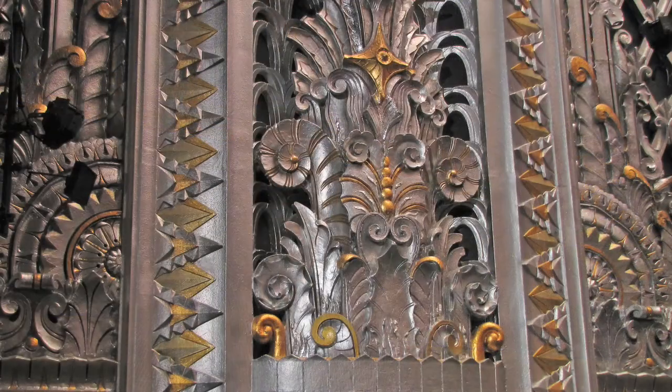It pretty much killed all the detail, which was what they wanted at the time — to take people's attention towards the stage and away from the decoration.